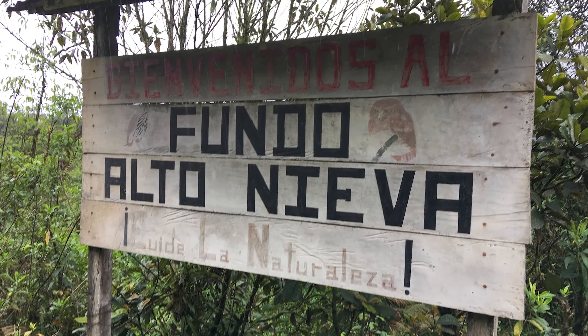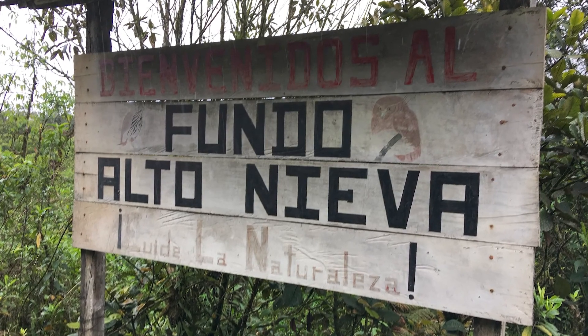This was three months after our last trip there, but now it was mating season and I was really hoping to get to see the marvelous spatula-tailed hummingbird in breeding mode and displaying to the females. On our way to Wembo, we stopped again at Fundo Alto Nieva.